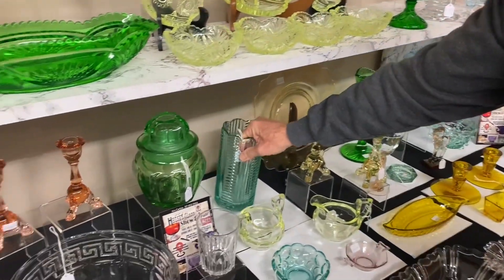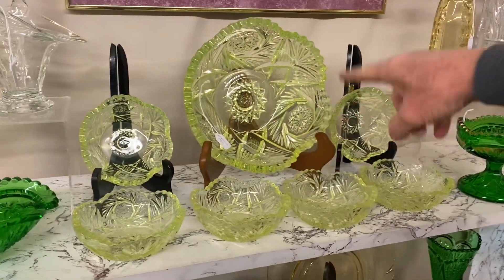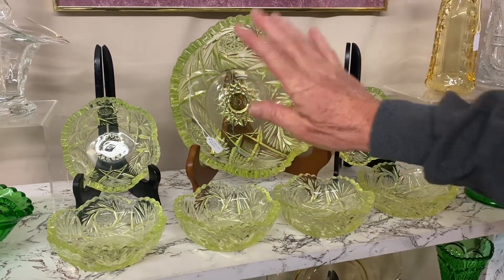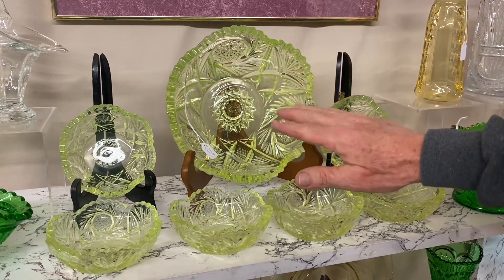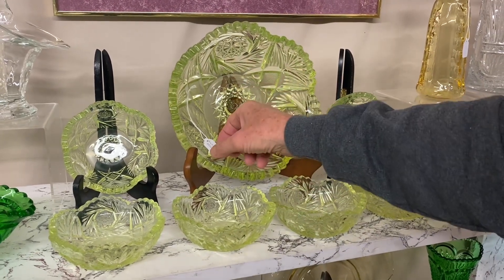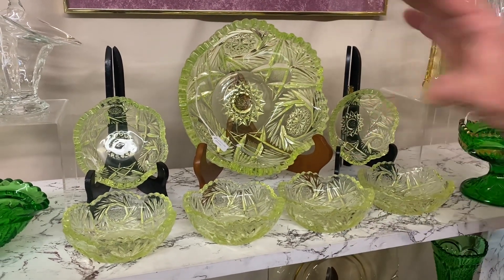I won't pick the next set up but you can look at it — it's a pinwheel and fan large master bowl with six little nappies. The master bowl does have wear on top of the teeth where the piece has been turned upside down, and there is wear on the bottom where another bowl has been set in it. All seven pieces together are $2,000.